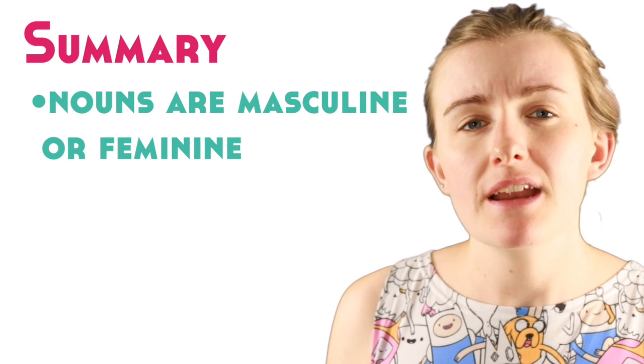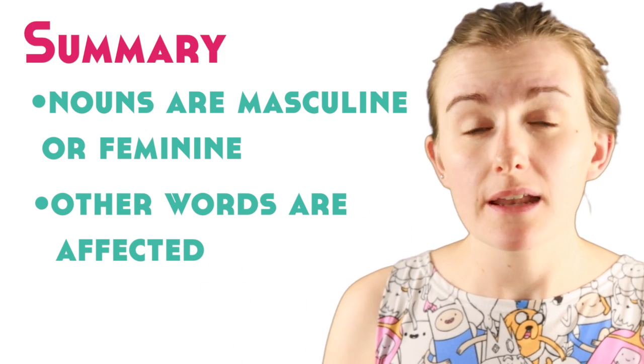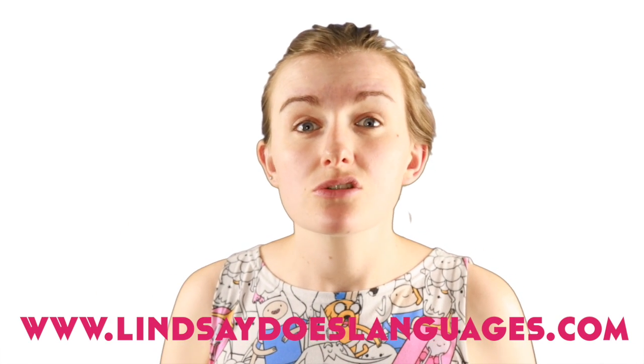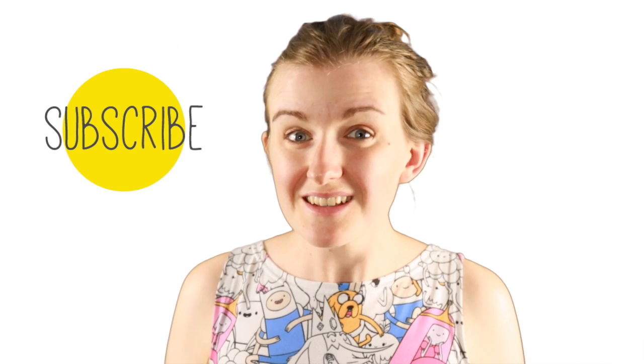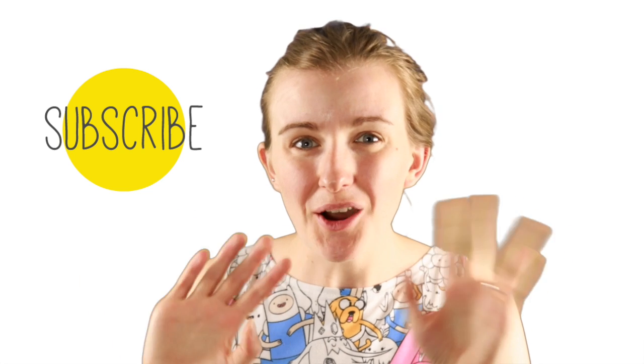Let's summarize. In this video we've taken a quick look at gender in French — how every noun in French is either masculine or feminine, and a basic look at how this affects other words around that noun. If you have any questions about gender in French or anything else to do with French grammar, let me know in the comments below. Head over to the link in the description to download your free worksheet and learn more about the basics of French grammar. Thanks for watching, merci, and as always don't forget to subscribe for regular language learning videos. I'll see you very soon — bye, au revoir!